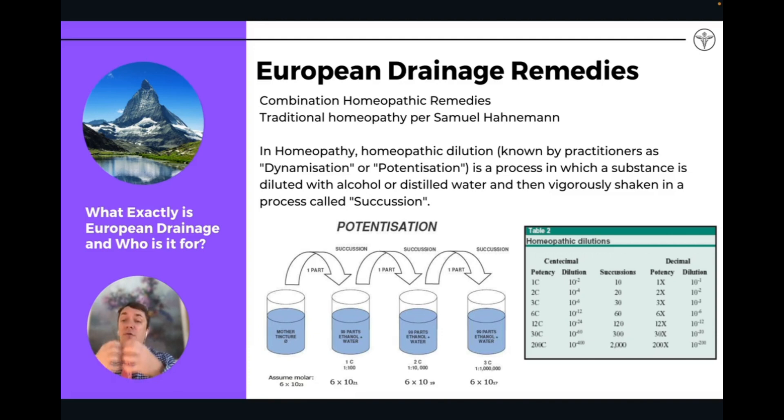The combination formulas — our herbal remedies — are targeted for those organs: the liver, kidneys, lymphatics, and gut. They're produced to have this extra energetic frequency and are going to be different than a plain herbal preparation. I've seen patients respond much, much better to these energetic preparations than if we were just to give a plain herbal preparation at a lower energetic frequency.